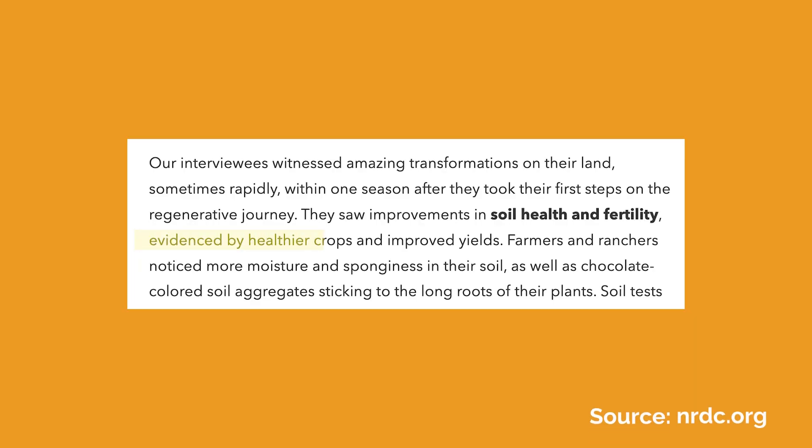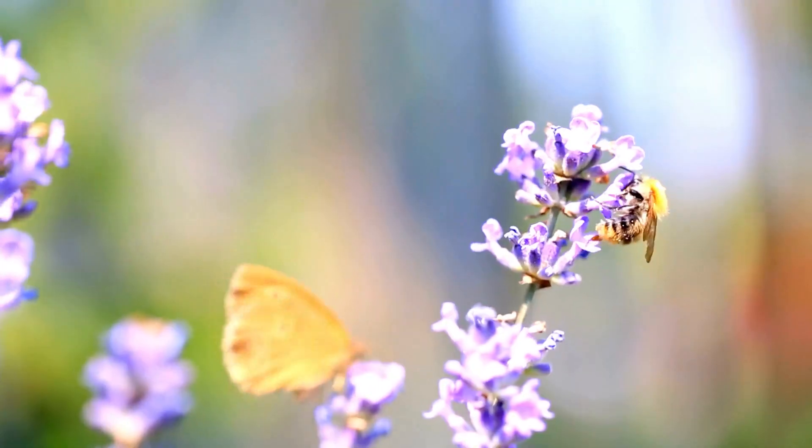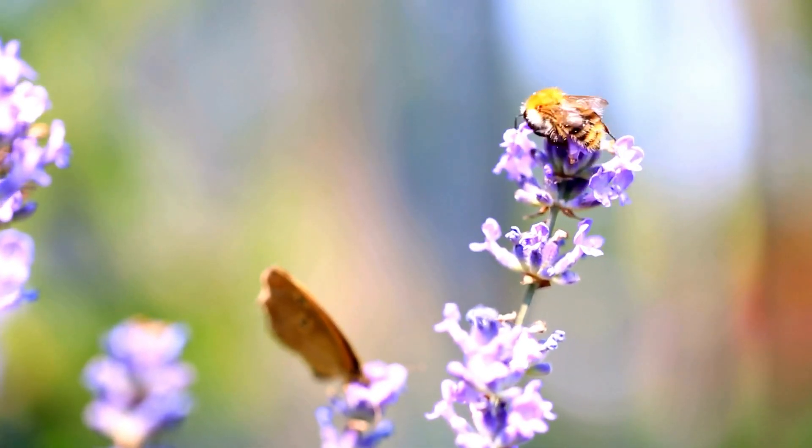So how successful are these practices? A study by the Natural Resources Defense Council showed that farmers who implemented regenerative farming techniques saw incredible rapid land transformation within just one farming season. These changes include healthier crops, increased yields, higher moisture and sponginess of soil, and dark brown soil aggregates on the long roots of plants. Soil tests have also shown earthworms and vibrant microbial communities, plus improved land, air, and water biodiversity. Even pollinator habitats have been brought to land with all signs pointing to restoration and regeneration.